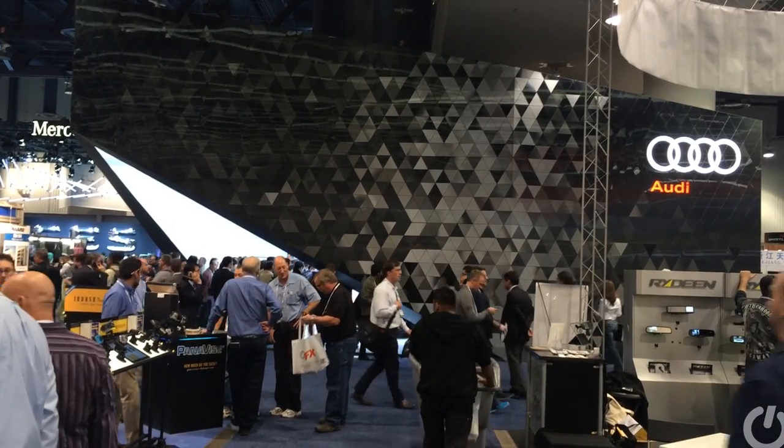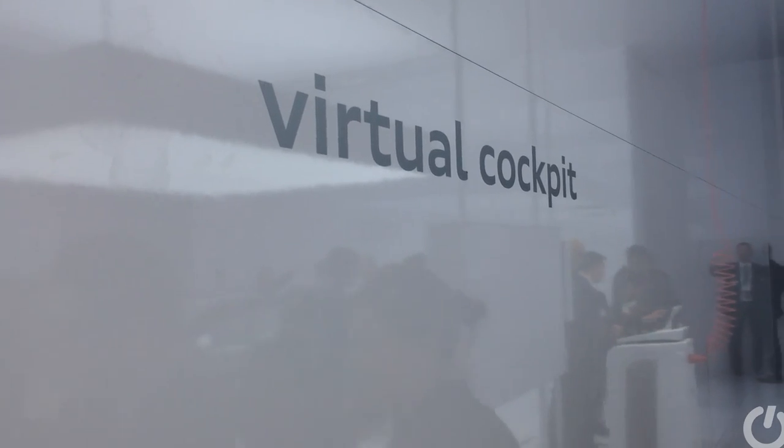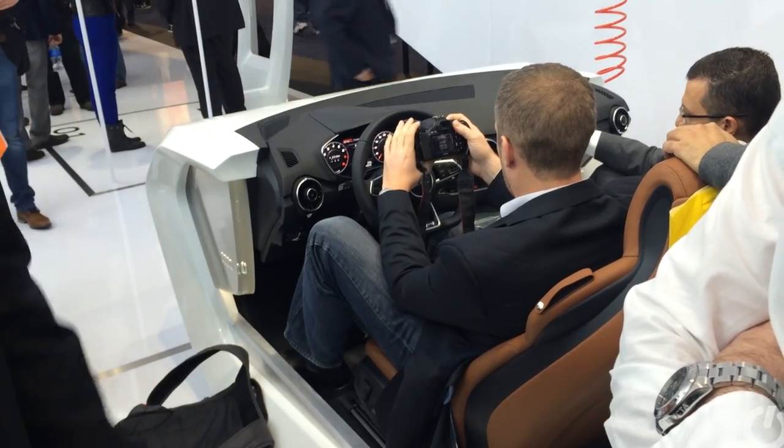CES 2014 and we're back on the Audi stand, because we've heard that there is something very cool coming in the new TT — specifically a virtual cockpit, an improvement on what Audi has offered in its cars up till now.